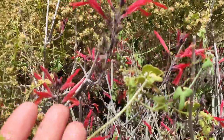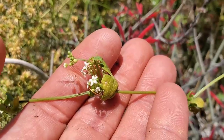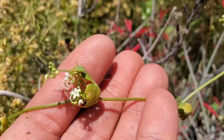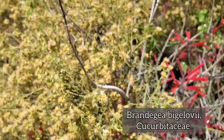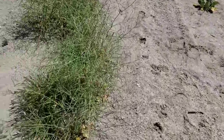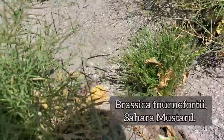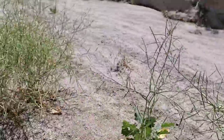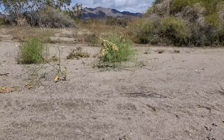Down here you've got a member of the cucumber family with those tiny flowers. A lot of desert plants have tiny flowers. This guy's a perennial — he's got a perennial rhizome but sends up shoots in the spring. This is Brandegea, Cucurbitaceae, the cucumber family. The Sahara mustard is not so nice; it smells like a fart, like driving past brussels sprout fields in central California. That invasive is taking over.